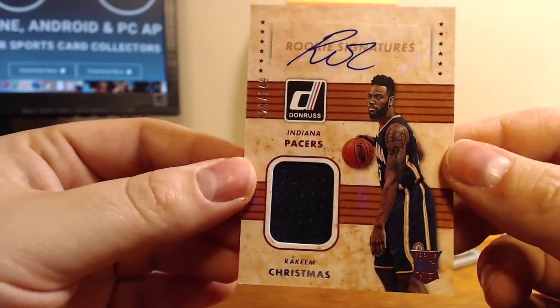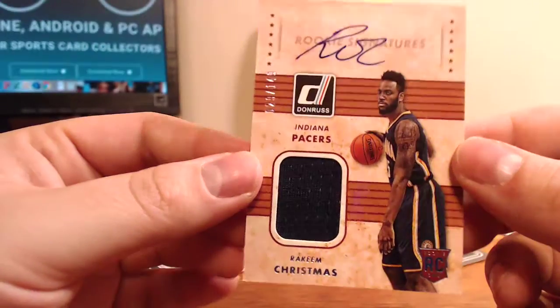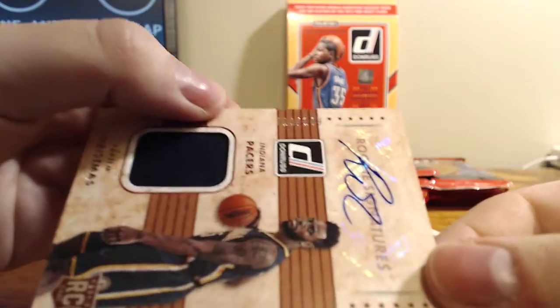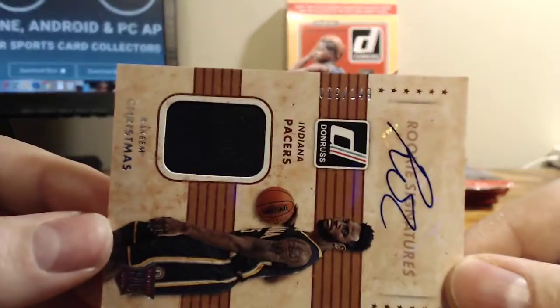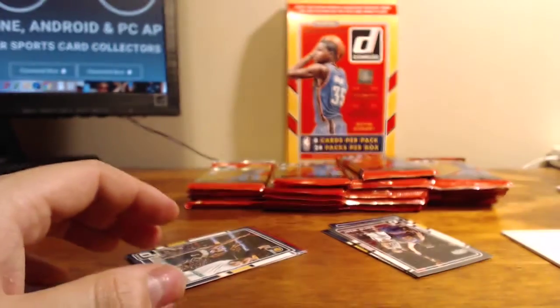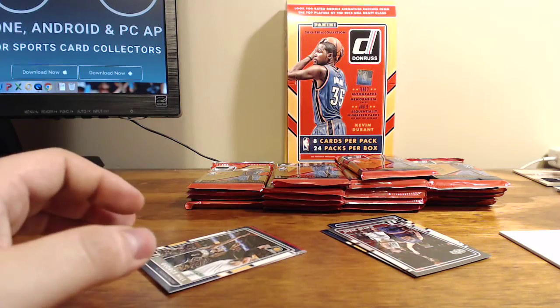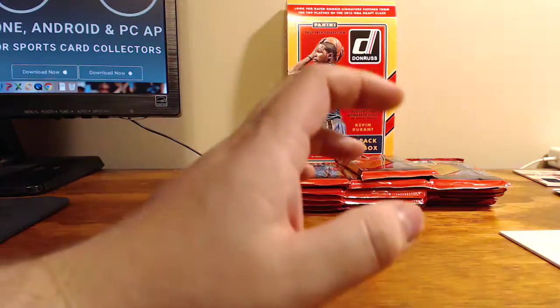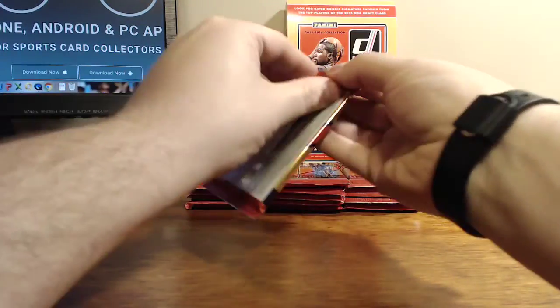And then Rakeem Christmas — here's their rookie patch in this one, numbered 29 of 149, on the Rakeem Christmas for the Indiana Pacers. It's the wrong Pacer though — Miles Turner is doing well for them out of Texas.